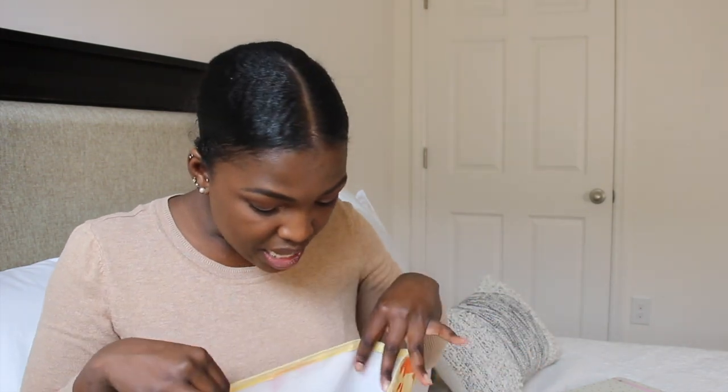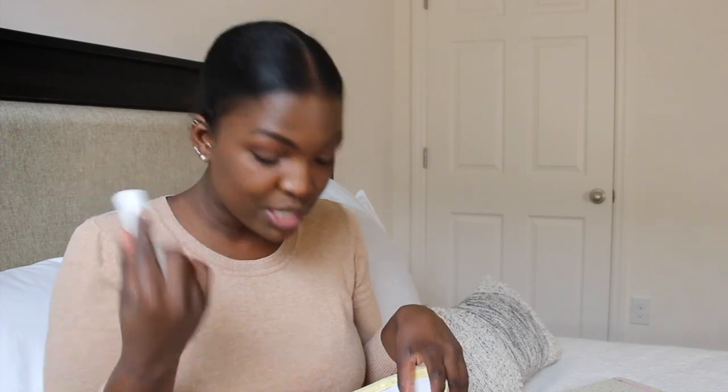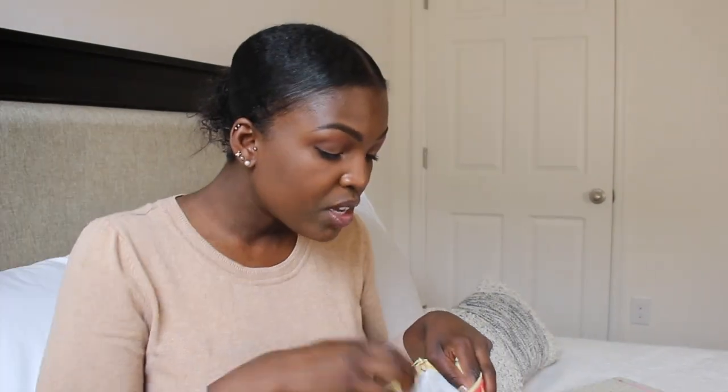Another thing I always take to work is a little zipper makeup bag where I put whatever I need. In this one I put lip glosses, tampons, a little Scent Bird spray subscription just in case I start smelling funky during my shift — smells really good — along with tweezers and anything else that's a personal item.